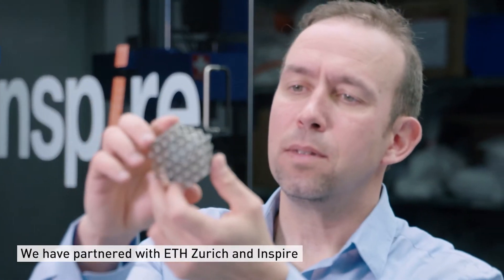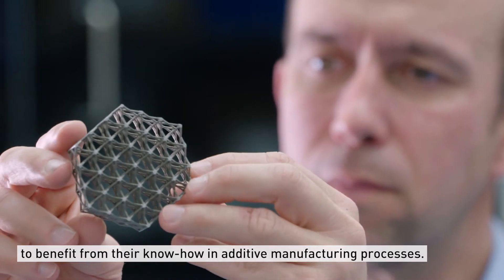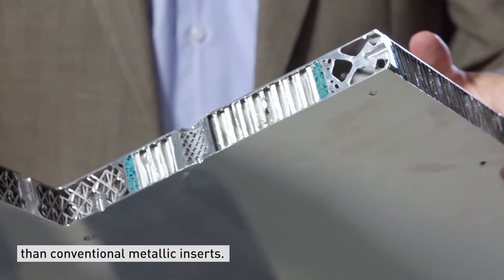We have partnered with ETH Zurich and INSPIRE to benefit from their know-how in additive manufacturing processes. We have been focusing on the development of lighter load introduction structures that are better adapted to sandwich constructions than conventional metallic inserts.